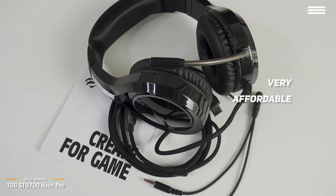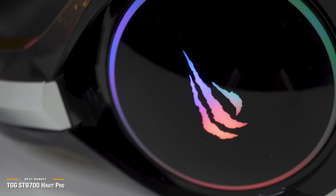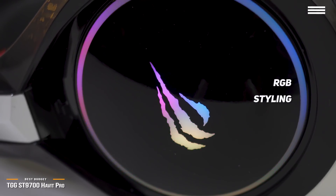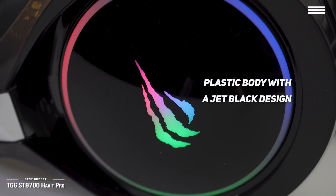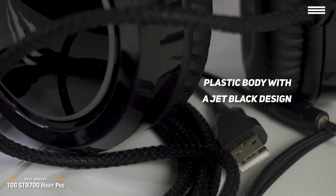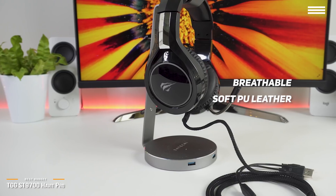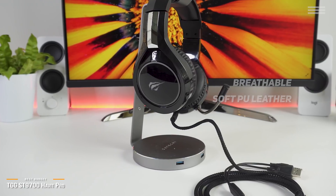If you're looking to add some cool RGB lighting style to your gaming, the TGG ST9700 Habit Pro is an excellent choice. This is a great overall gaming headset that delivers a balance between value for your dollar and solid sound performance, but sweetens the pot with cool RGB styling to elevate your gaming experience. It's lightweight and features a plastic body with a jet black design that is complemented by RGB lighting on the exterior of its ear cups. The RGB is a nice touch, but the only downside is that the color is not customizable. Breathable soft PU leather covers the memory foam on the ear cups, and the foam pads are well filled and surprisingly comfortable to wear, though some people may find the ear cups a bit on the larger side.